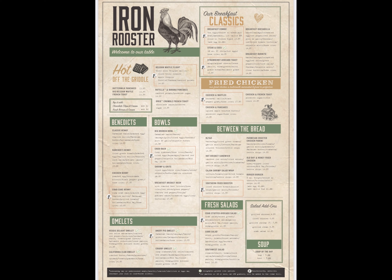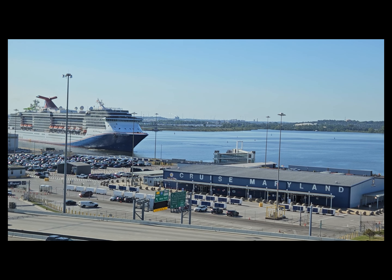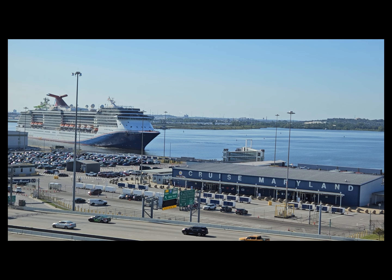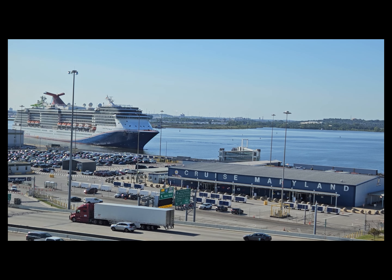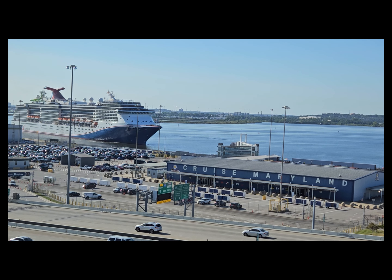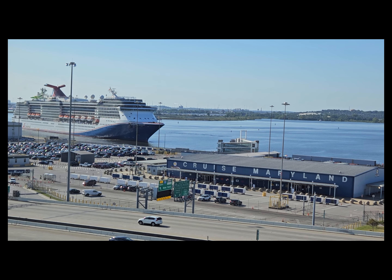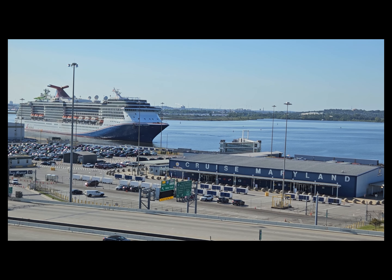Just to give you a perspective of how close to the port we were — the next morning, right before we went on the ship, you can see the Carnival Legend coming in from its previous cruise. We took this video from the hotel; we just went down the floor and took it out the window — that's how close the hotel was. I hope this gentle start to the vlog gave you an idea of where to stay before a cruise and where to eat. More to come!